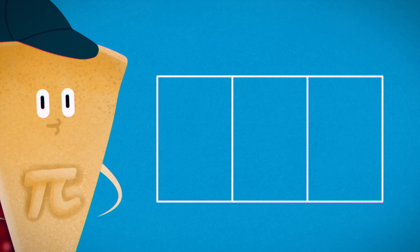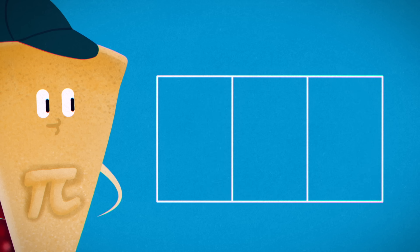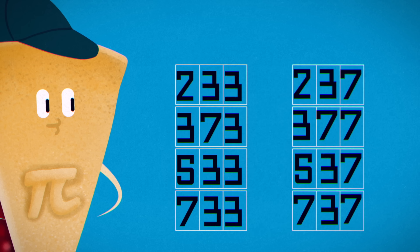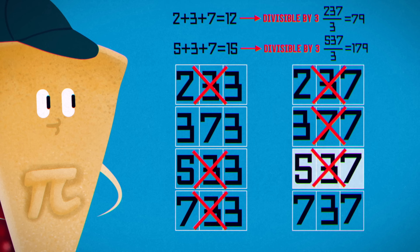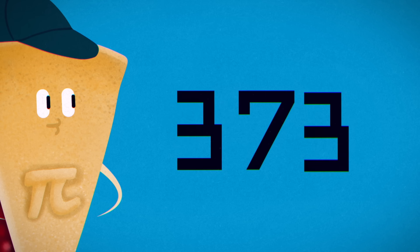We now have a strong starting point for searching 3-digit numbers. Any two consecutive digits must be on the list of the two-digit immune. Those all end in 3 and 7, so the only possibilities are eight options — the two-digit immune with additional 3s or 7s on their ends. 3 can't follow 3, nor 7 follow 7. Adding the digits reveals that 237 and 537 are divisible by 3. 737 is 67 times 11, so that leaves just 373, which is in fact prime and therefore immune.